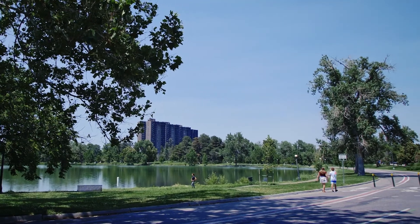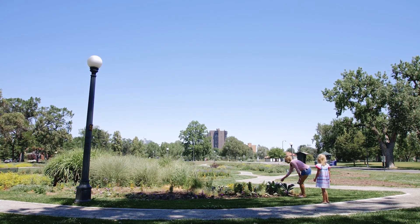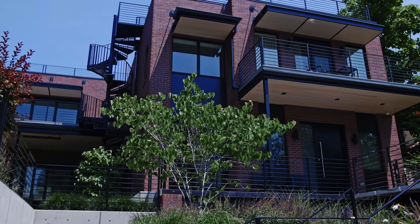With a prime location, low crime rate, and well-rated schools, Wash Park is home to a great deal of families, many living in early 20th century brick bungalows and remodeled Victorians, or newly constructed luxury homes.